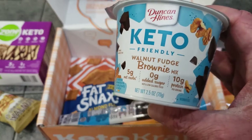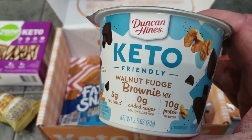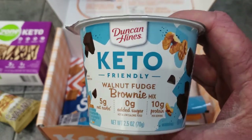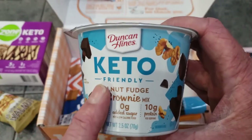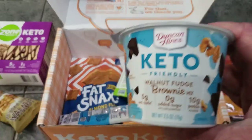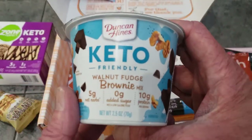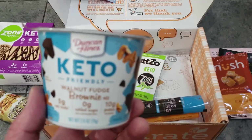Next is Duncan Hines keto-friendly walnut fudge brownie mix — about four bucks retail, or around $3.90 at Safeway when on sale. These are good, though my wife won't be eating this one since she can't have walnuts. They make a whole bunch of varieties and you can find them at Raley's, Safeway, Ralph's, and most major grocery stores.